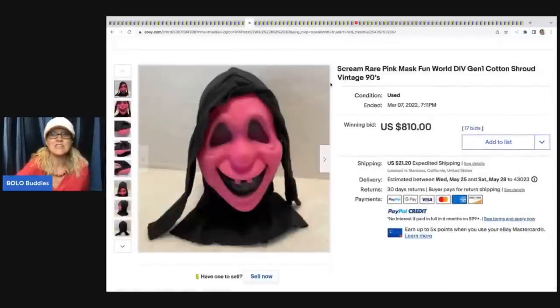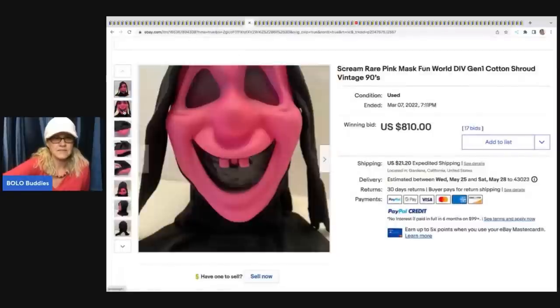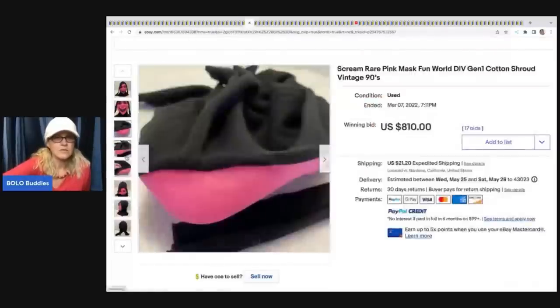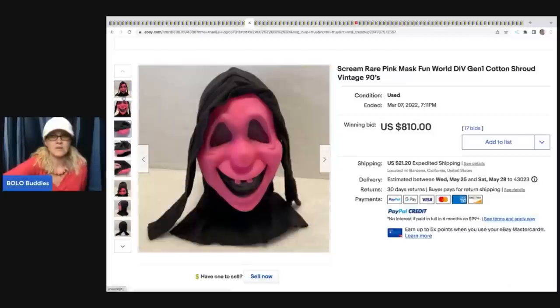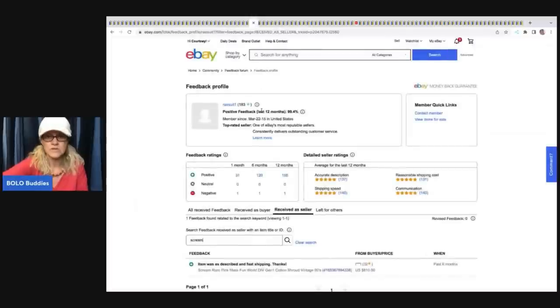This next one is a vintage rare pink mask, Fun World division. I found this one when I was searching the feedback for the previous mask. They showed the chin here - Fun World division. Those are the ones usually worth more. I've never seen this pink version - I guess it's a scream mask. It sold for $810 plus shipping. The feedback confirmed fast shipping. $810 - it's amazing.